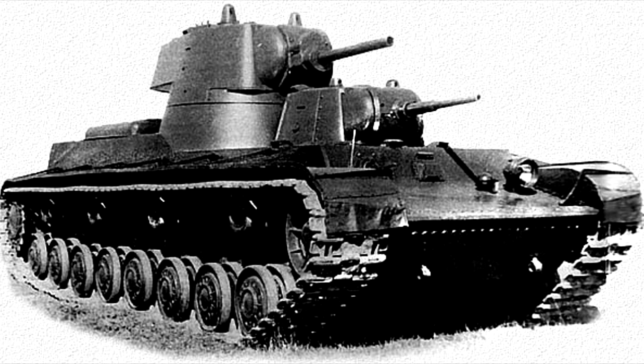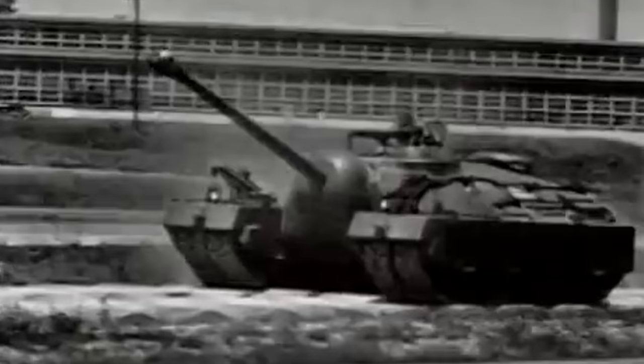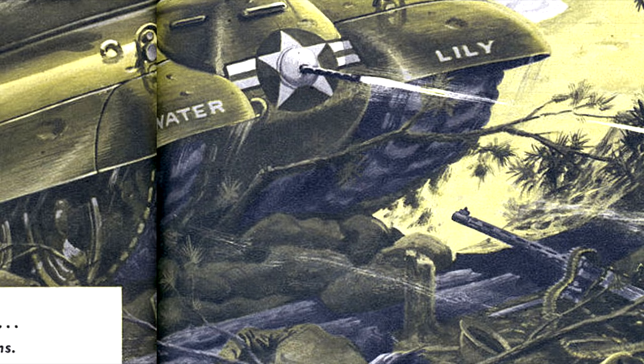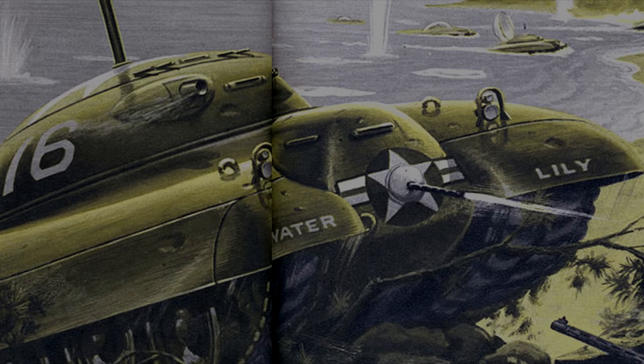Over the course of this series we've discussed a number of designs with some being more ridiculous than others. With most of them however, there usually is a decent amount of work put into the project to make it a reality. Today's video is a bit different though as it was never pursued and only created as a concept. The tank design is so outlandish I just had to make a video on it. Today on Cursed by Design we delve into the weird world of Frank Tinsley and his concept for a submarine tank. Trust me, it's even crazier than you can imagine.